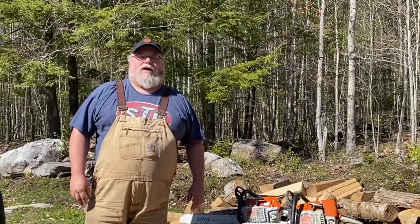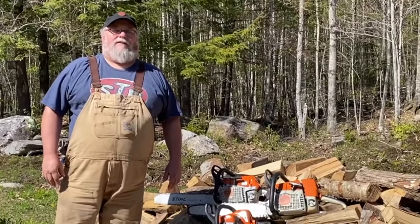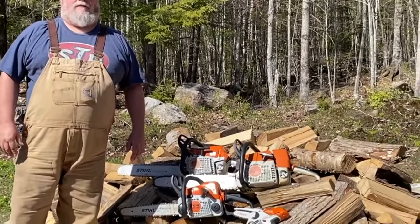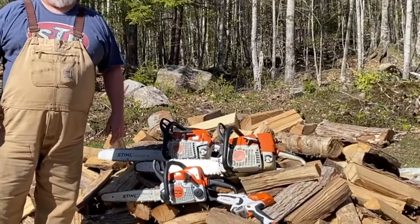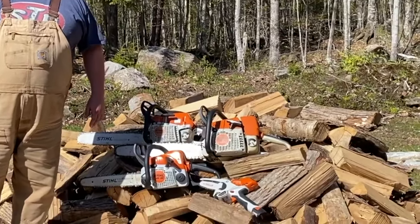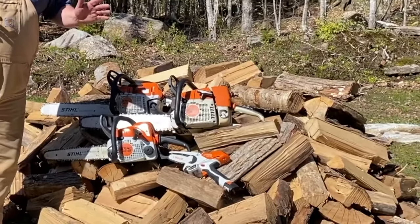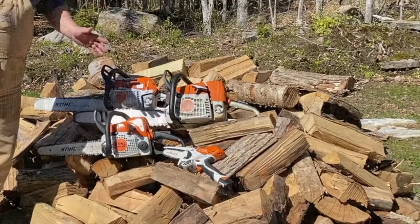Hey guys, welcome back. It's Scott from Off Grid with Whiskey and Sunshine. Today we're going to talk about chainsaws - how you can make a decision ahead of time and select the right one for you, avoid a lot of hassle, and get all the tool that you actually need.